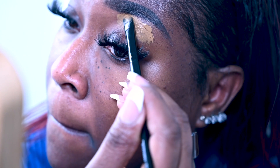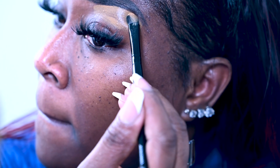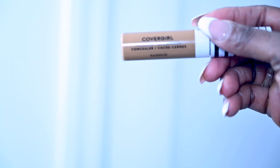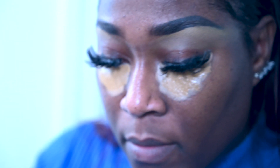Next, we're going to use a concealer to highlight under the brows to give a more defined look. We're also going to add concealer to the under-eye area just to wake up those tired eyes and make them come to life.